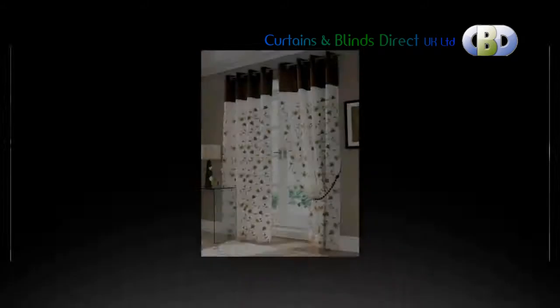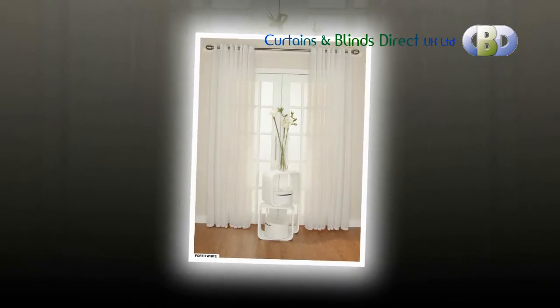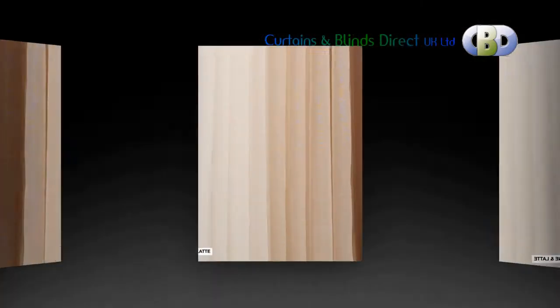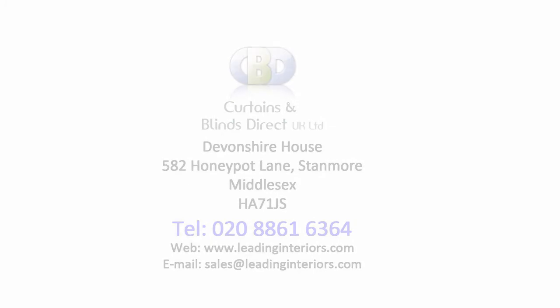Customer feedback is vital to helping us give you the best possible service. If you have any suggestions or comments at all, please email us at sales@leadinginteriors.com. Happy shopping!